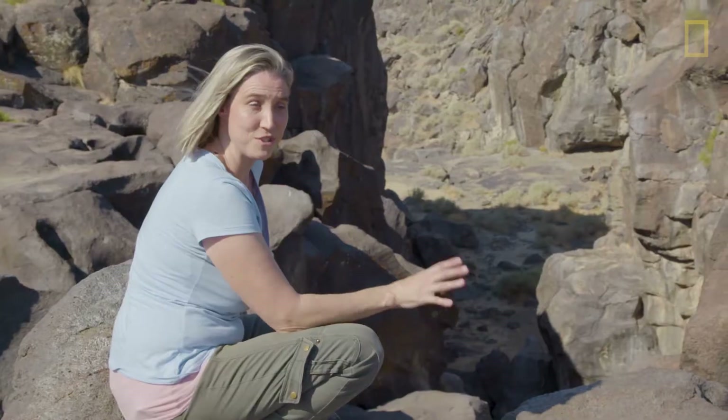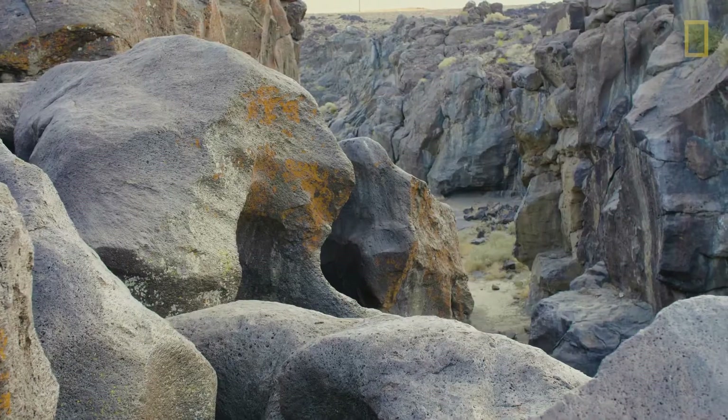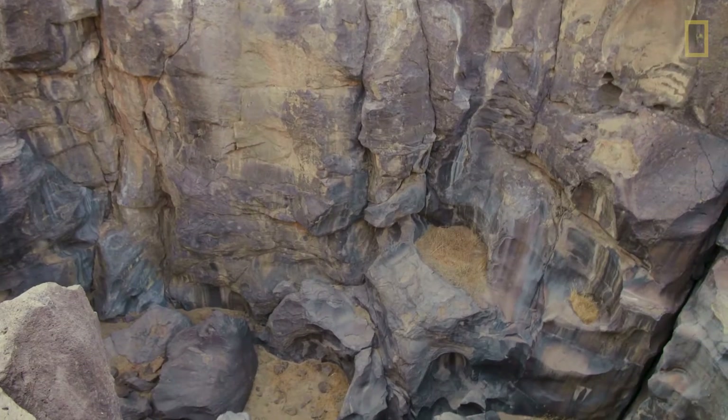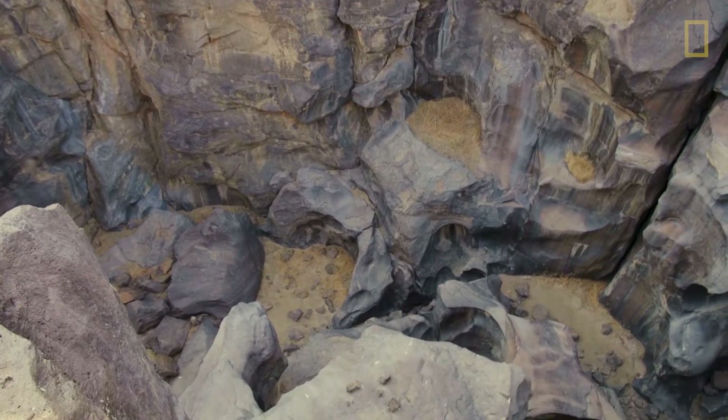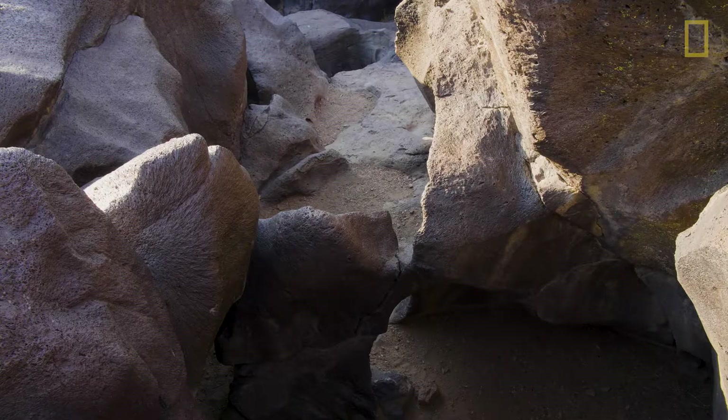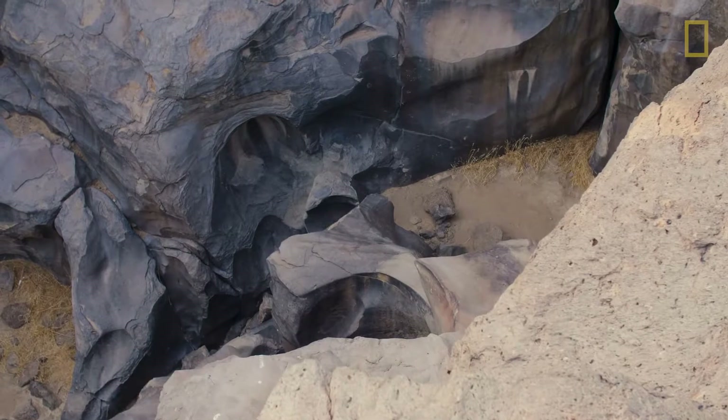I am standing in a place called Fossil Falls. This used to be a waterfall. The Coso people lived right in this vicinity. And so you could think of this sort of dried-out waterfall as being their backyard. And just like we do today, they decorated their backyard.